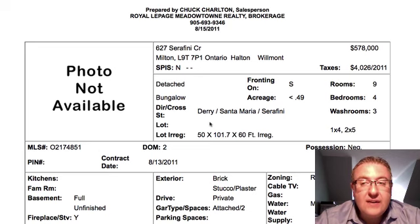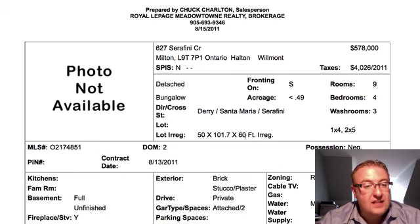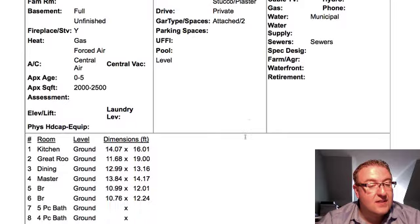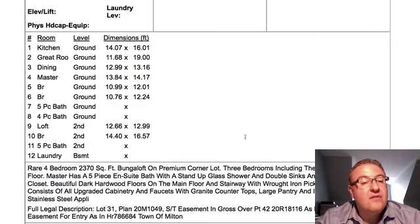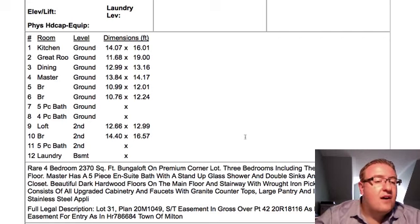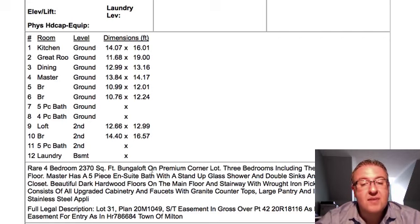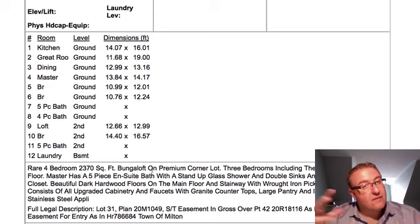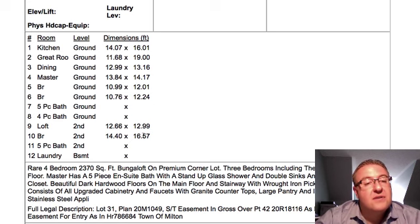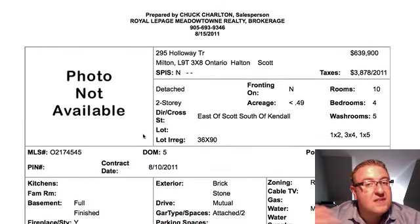627 Serafini at $578K is a four-bedroom with a pie-shaped lot, about 10 feet wider in the back on a 100-foot lot. It's 2,370 square feet and it's a bungaloft. It looks like you have three bedrooms on the main floor plus the loft upstairs with another bedroom, so potentially four or five bedrooms. Bungalofts typically have a bigger basement because the house covers more ground. No photos here, but I like it. I like the way it's priced - I would expect on paper to see that one go maybe even over $600K.